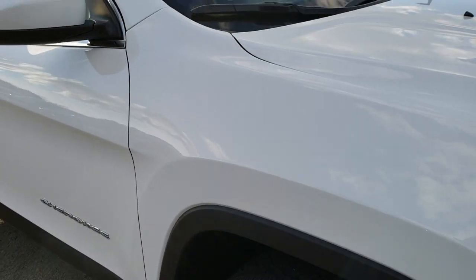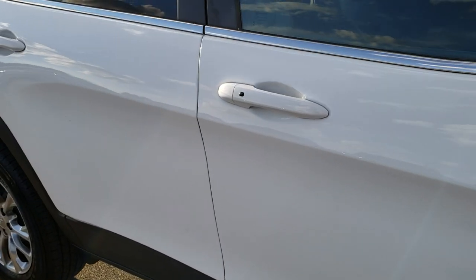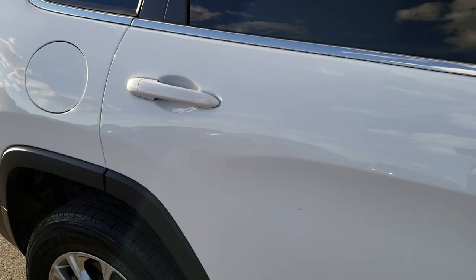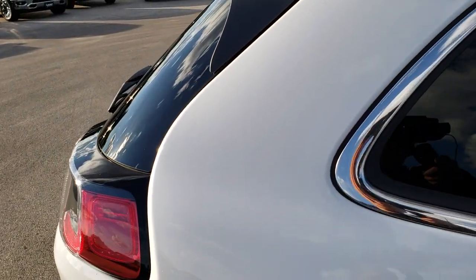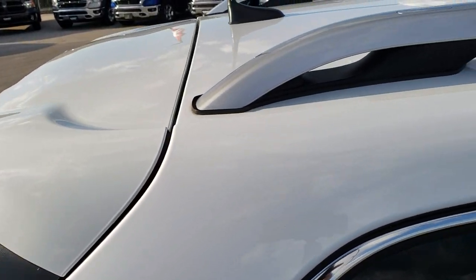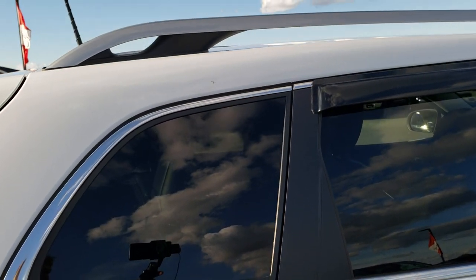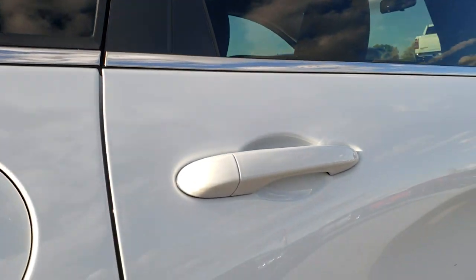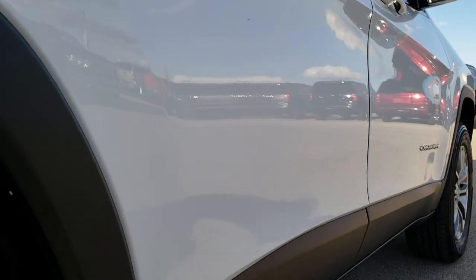As we go down this side of the vehicle you can see just how clean the body is — how reflective and mirror-like that paint is. We take these HD videos so if you are far away or even close by and just cannot make the trip down but you're still interested in purchasing the vehicle, you can still see the vehicle, hear the vehicle, and have confidence in what you're looking at before you even get here. Very clean down this side — I didn't see any dents or dings.